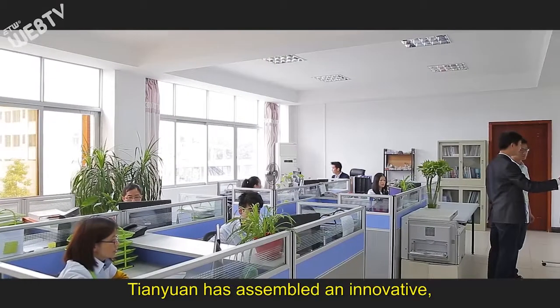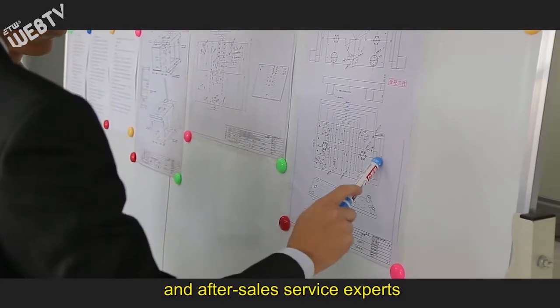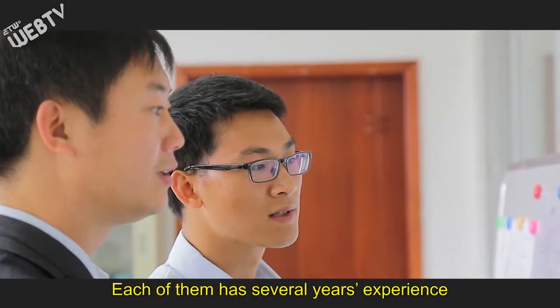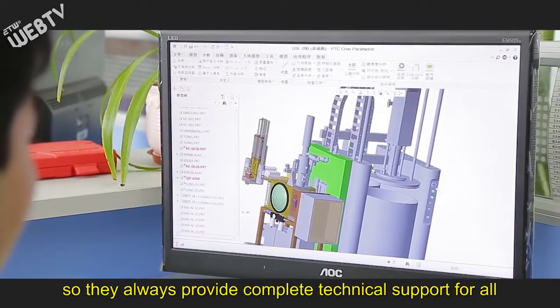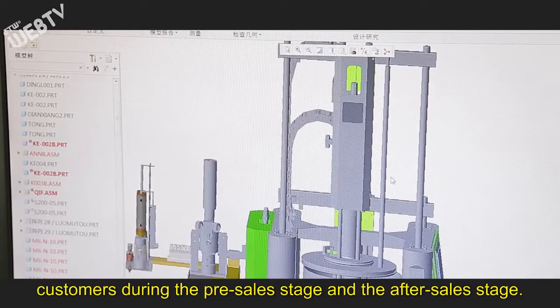Tianyuan has assembled an innovative, dedicated team of professional technical engineers and after-sales service experts that offer great support for our outstanding performance silicone rubber production equipment. Each of them has several years of experience in the production of silicone rubber equipment, so they always provide complete technical support for all customers during the pre-sales stage and after-sales stage.